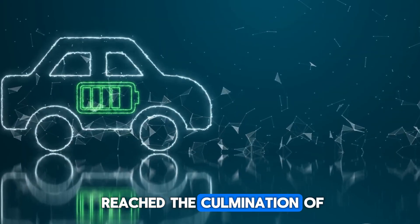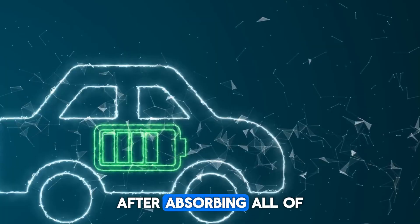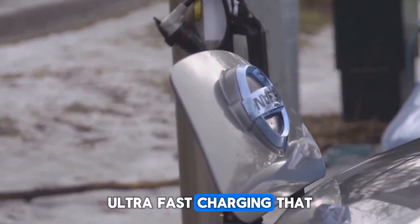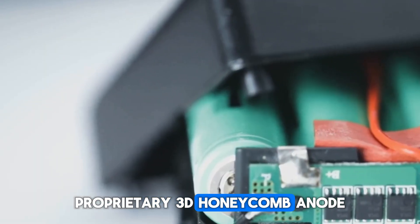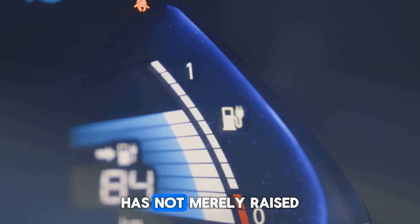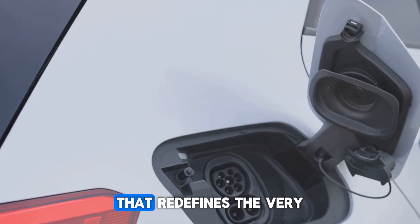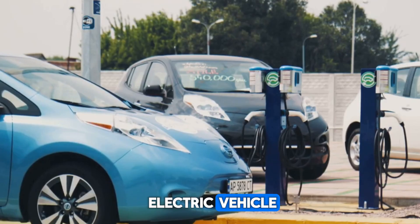We've covered everything currently known about the revolutionary Shenxing Plus LFP battery: its industry-shattering 1,000-kilometer range, revolutionary 4C ultra-fast charging that defies extreme cold weather, sophisticated granular gradation cathode, proprietary 3D honeycomb anode, and AI-powered battery management system. It is safe to declare that this powerhouse from CATL has not merely raised the bar — it has fundamentally set an entirely new benchmark for the electric vehicle industry, redefining performance, efficiency, and convenience.